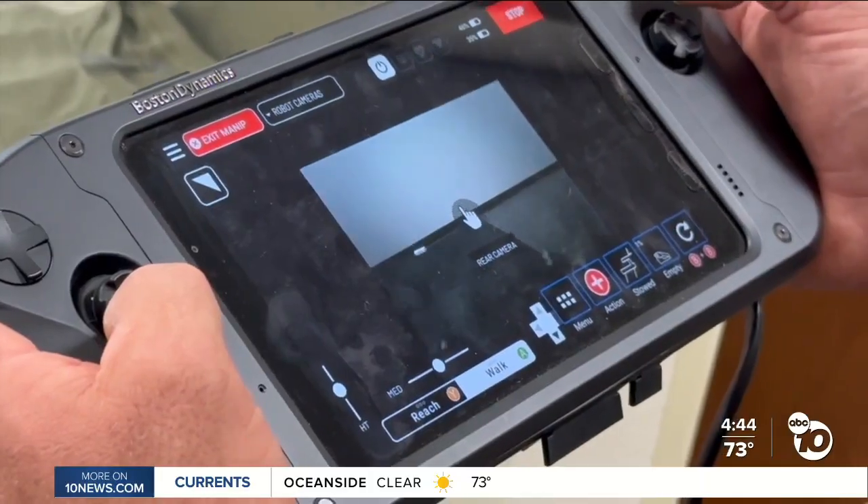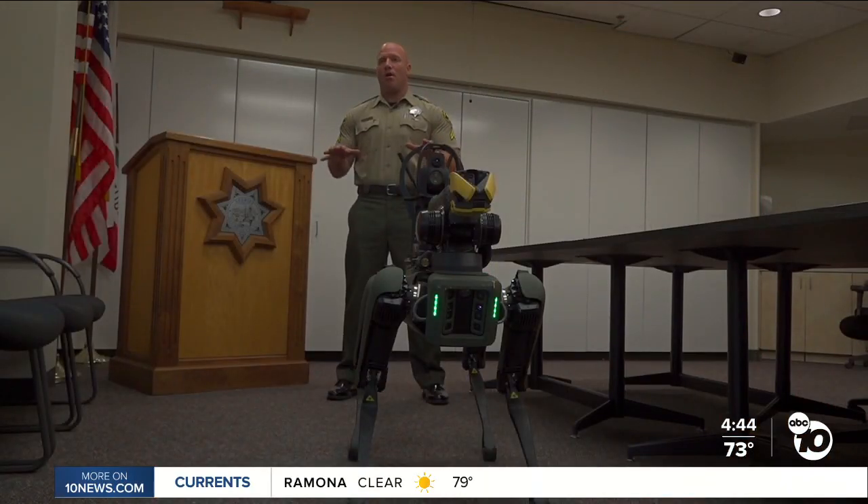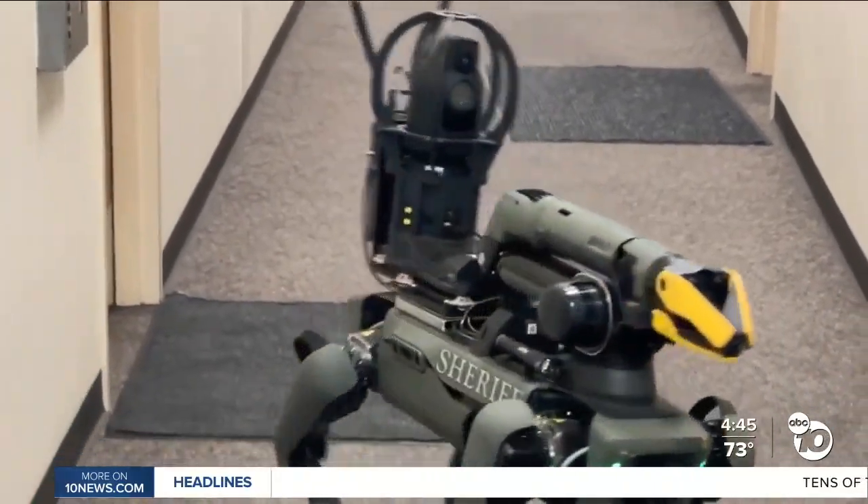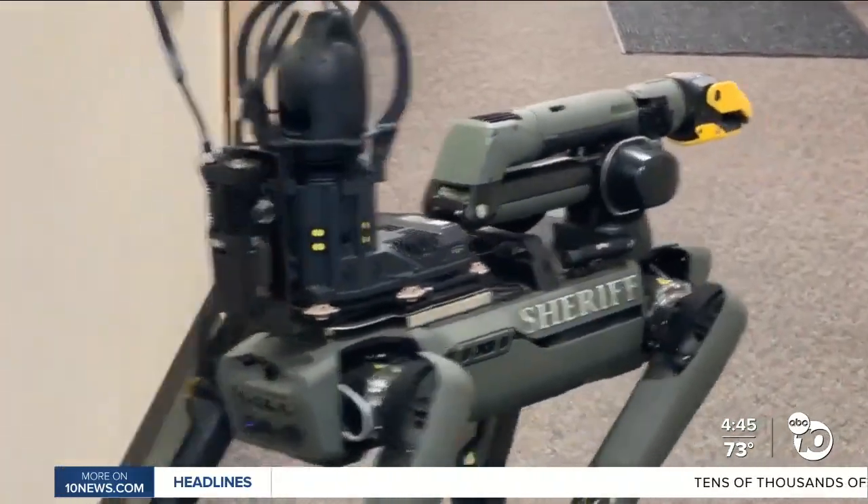This specific robot, made by Boston Dynamics, was made for public safety. There is no way that it can be armed, there's no way that it can be used to attack anybody. As for the reference to militarization — no, we're just trying to gather information, gather intel. That's the only thing that we're trying to do. Reporting for ABC 10 News.